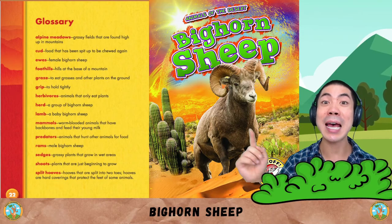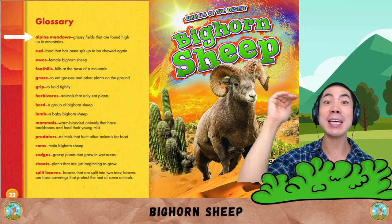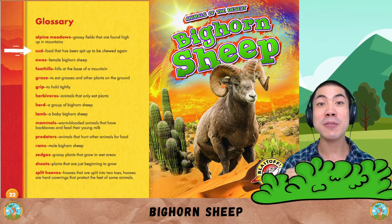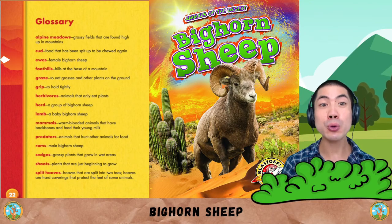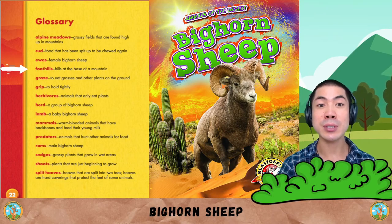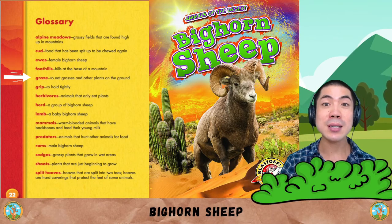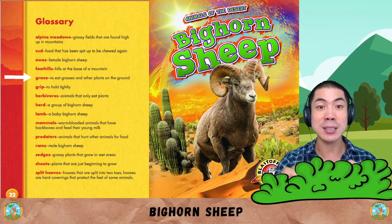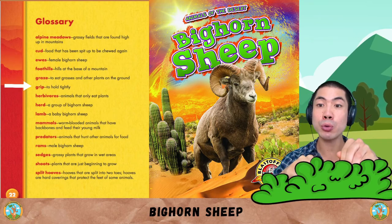Let's learn some words. Alpine meadows are grassy fields that are found high up in mountains. Cud is food that has been spit up to be chewed again. Ewes are female bighorn sheep. Foothills are hills at the base of the mountain. Graze means to eat grasses and other plants on the ground. Grip is to hold tightly.